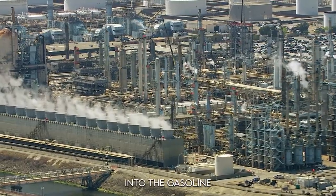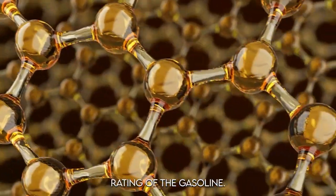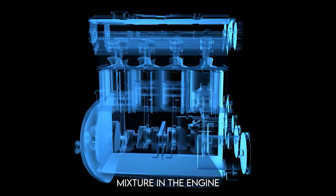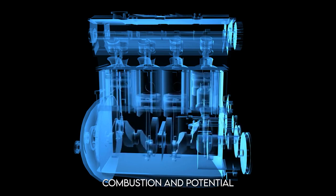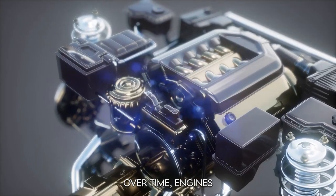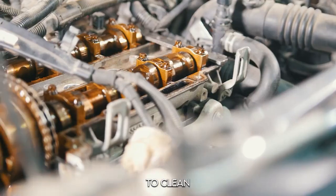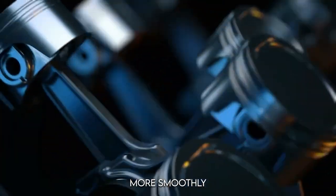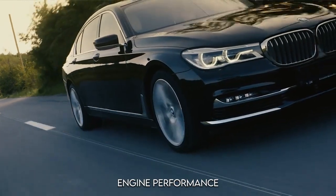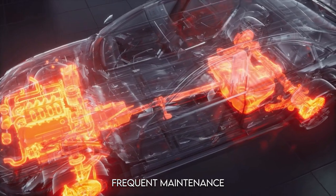Once the fuel has been purified, a range of additives is mixed in to further enhance performance. Anti-knock agents improve the octane rating, preventing engine knocking — a phenomenon where the fuel-air mixture ignites prematurely, causing inefficient combustion and potential engine damage. Gasoline is also treated with detergents, which clean fuel injectors and other engine parts, preventing the buildup of carbon deposits. This helps engines run more smoothly, extends lifespan, and improves fuel economy.